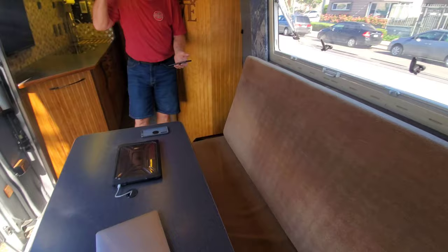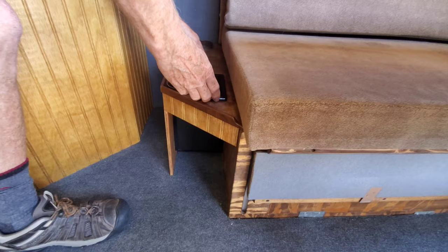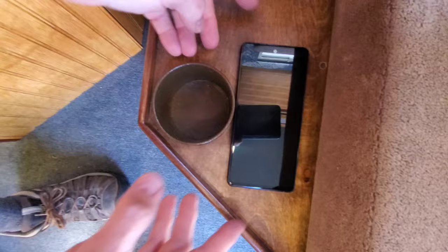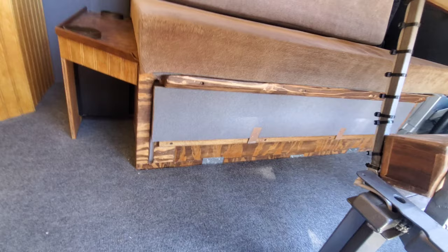The end tables each have built-in wireless charging underneath. There's also a little insert that bridges the gap when the table is down — we stick that in as part of the bed mechanism — and all of that happens within that 30-second conversion.